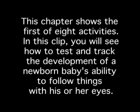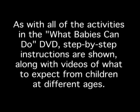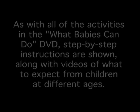In this clip, you will see how to test and track the development of a newborn baby's ability to follow things with his or her eyes. As with all of the activities in the What Babies Can Do DVD, step-by-step instructions are shown, along with videos of what to expect from children at different ages.